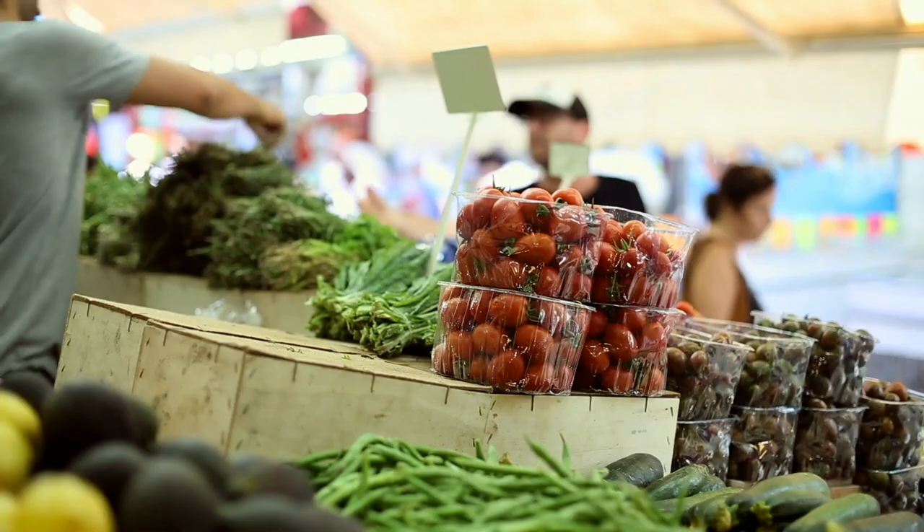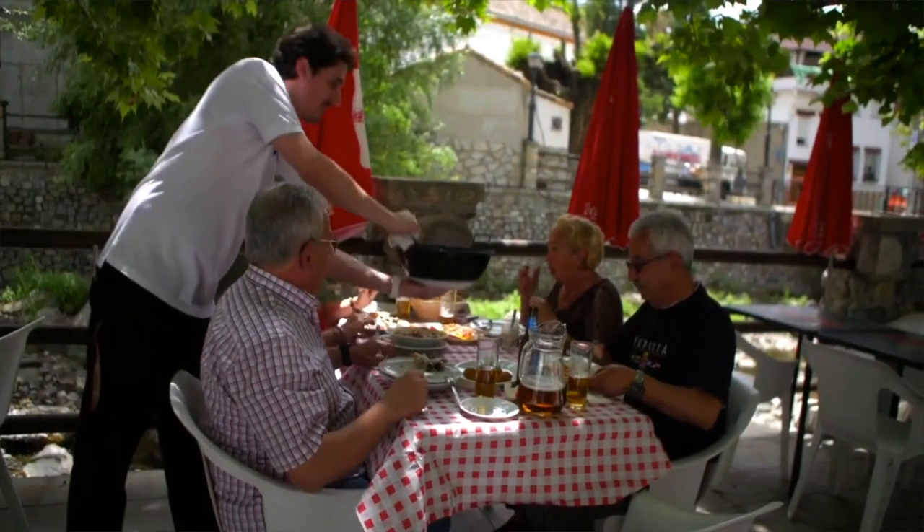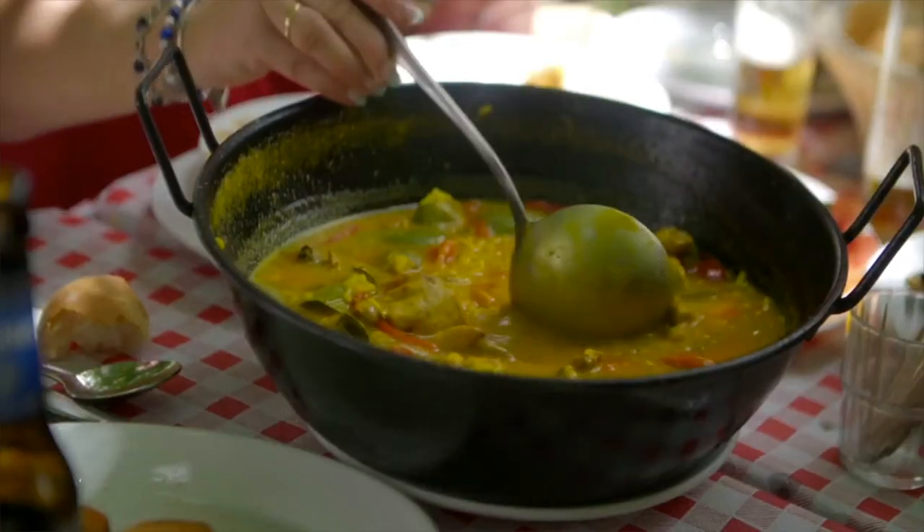When I explore a new country, I usually go right to their food, because the way the locals eat and cook is the fastest way to learn about their culture.